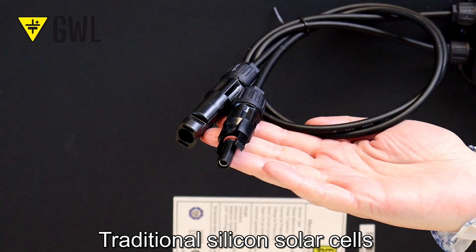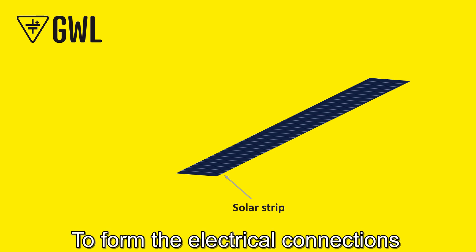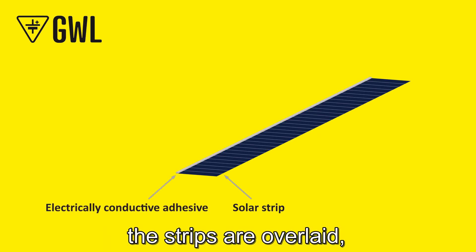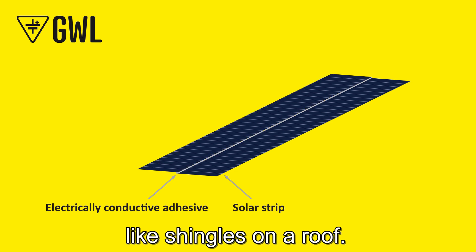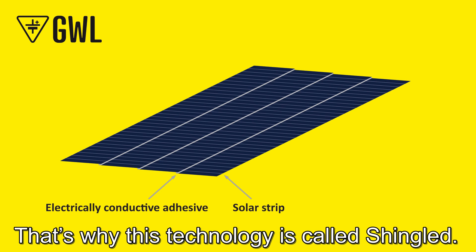Traditional silicon solar cells are cut into typically five or six strips. To form the electrical connections, the strips are overlaid like shingles on a roof — that's why this technology is called Shingled.